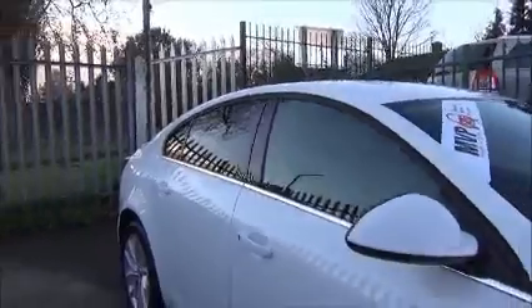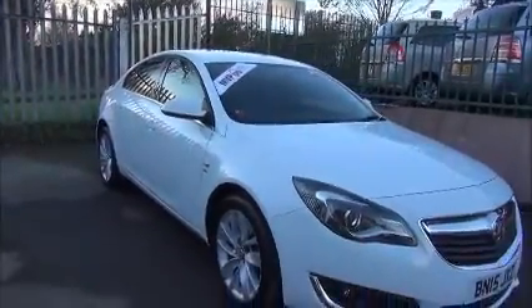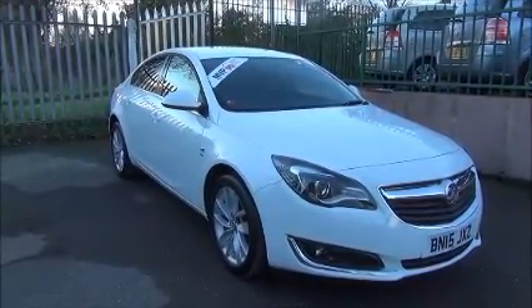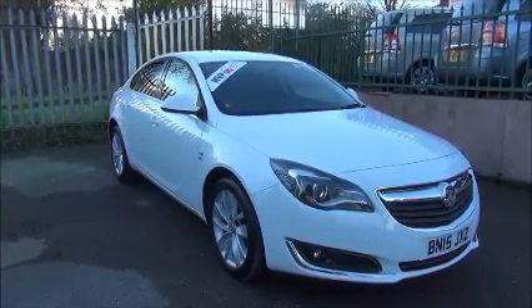This vehicle is a Network Q vehicle, undergoes a 114-point mechanical inspection, comes fully serviced, prepared and ready to go. This comes with the balance of the three years manufacturer's warranty. You can reserve this vehicle online with a £100 no-quibble holding deposit, or phone our internet sales team to arrange a convenient viewing time.